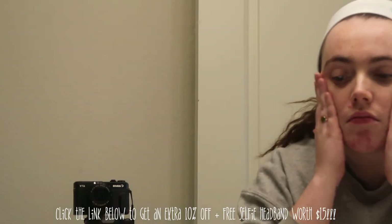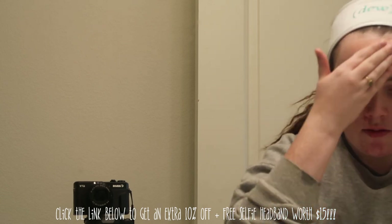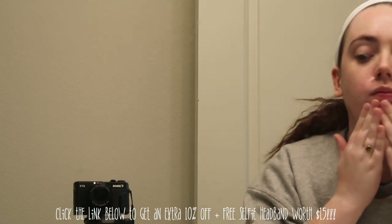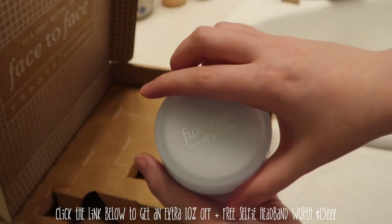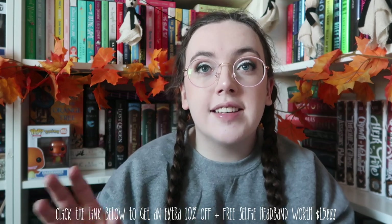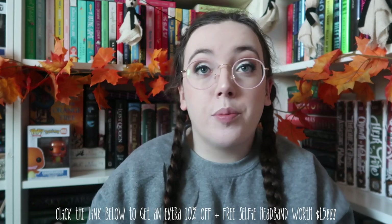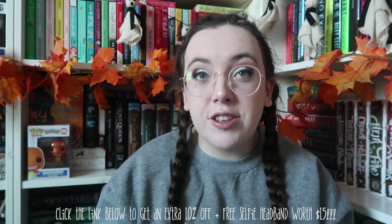Quick voiceover note — this has honestly cleared up my skin so much. I do have a problem area on my chin and I can happily say it's definitely helping with that. 10 out of 10 recommend if you have stress acne. I have a limited time offer from Function of Beauty: get an extra 10% off a skincare bundle and a free selfie spa headband when you click the link in my bio, so you'll get a total savings of 20% as part of this brand new launch.